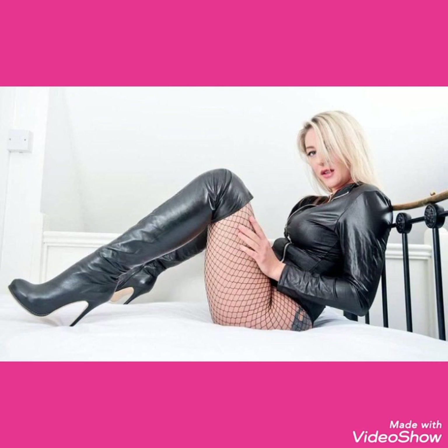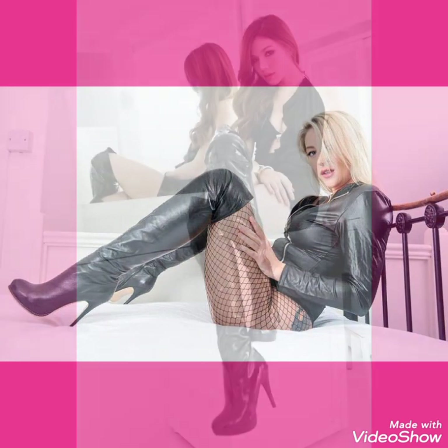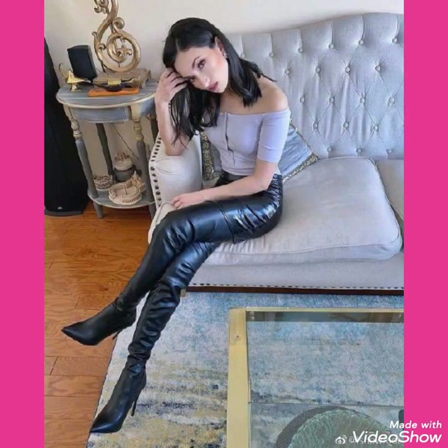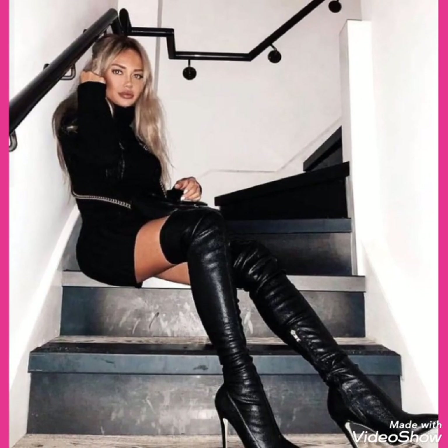I will tell you the best websites from where you can buy these beautiful collections of high heels long boots. You can buy these from amazon.com, ebay.com, and aliexpress.com.